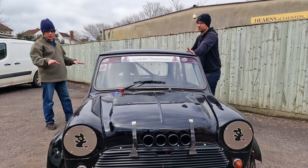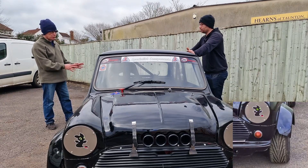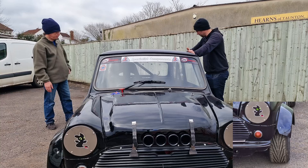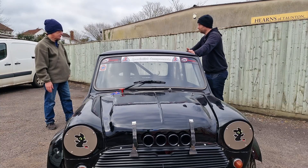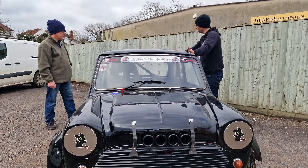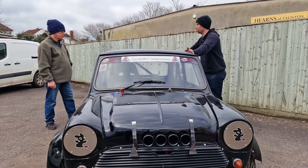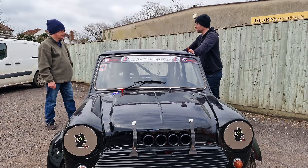That is absolutely amazing. Has it been lowered at all? Yes, this car is fitted with Hilo, so it does have adjustable height suspension — but it's still the original type. We have camber adjustment on the rear and rose joint adjustment on the front, but it's set up in the same original style as the classic Mini — cone dampers on the front as well. It still retains a lot of its early features.